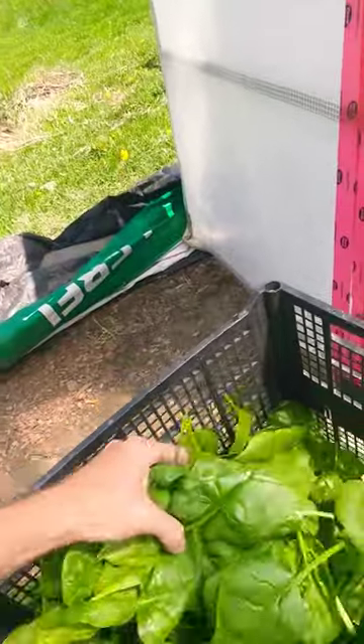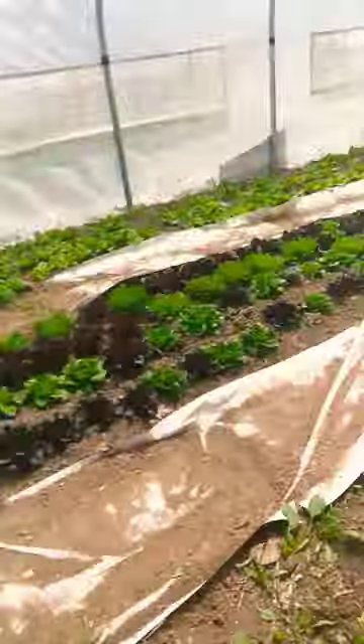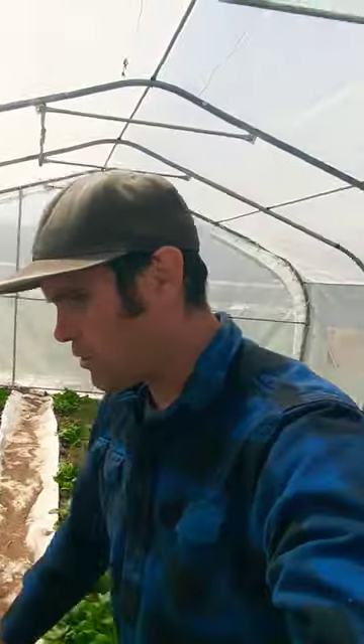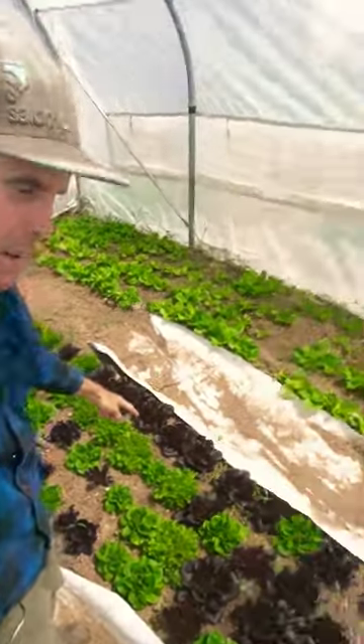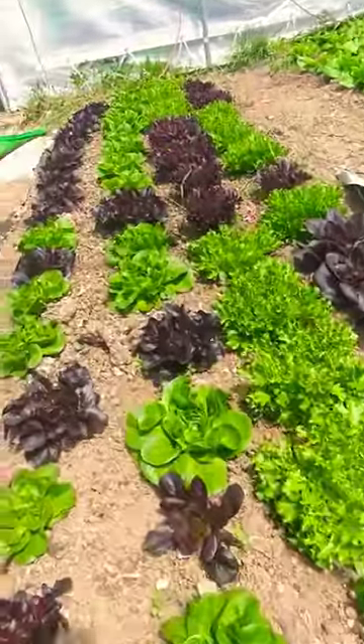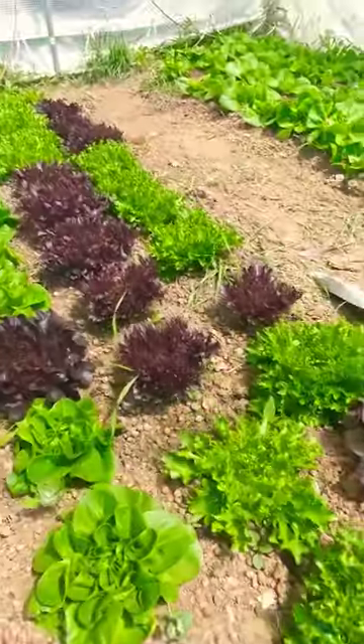Here's some of the spinach I just cut. I'm going to finish cutting this row of spinach, then get it to the wash station and wash it up. Tomorrow I'm going to be harvesting some of my selenoma lettuce right here — beautiful fresh greens, and it's only May still. So exciting!